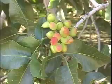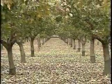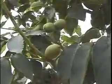A nut is actually an edible seed from a fruit. Nuts grow on trees in an orchard. Although nuts look different, they all have three important parts.